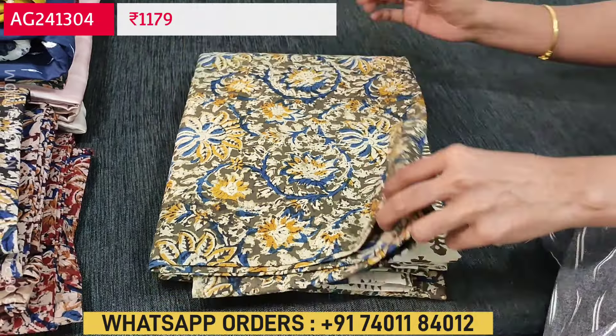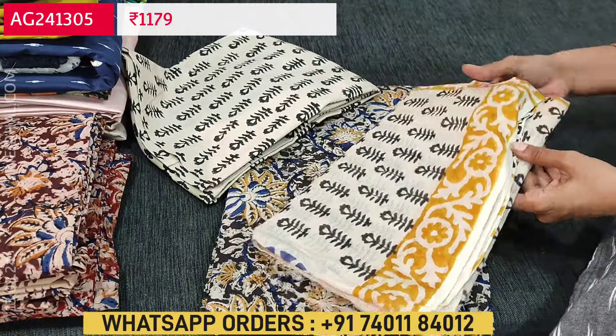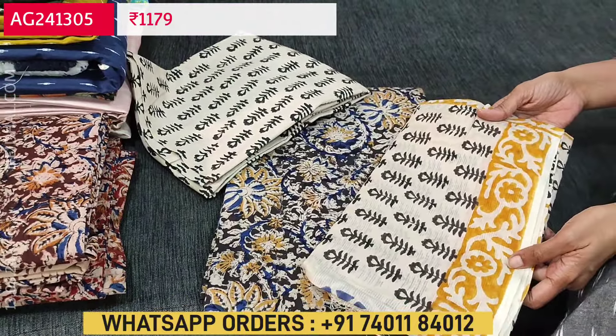Only four colors are available. The second one has a black base with black color block printed bottom and the same kind of block printed pure soft cotton dupatta. The third color is dark maroon base and the fourth is reddish maroon. This is deep dark maroon and this is reddish maroon color, both with block printed bottom and dupatta. So totally four colors are available.